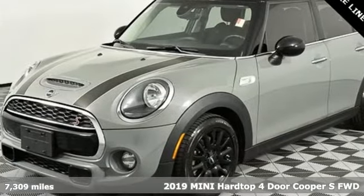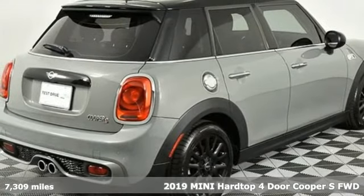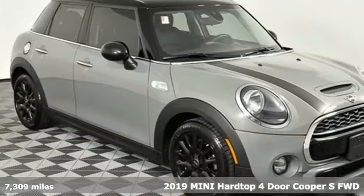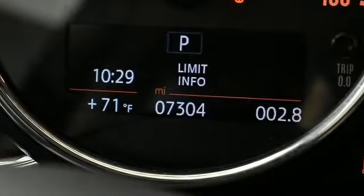It's a 2019 Mini Hardtop 4-door. Don't confuse premium with pretentious. The high-end parts and performance treat you well, and the world-famous handling keeps you grounded. Plus, there's room to bring four friends along for the ride.